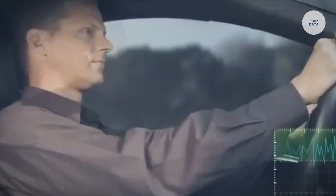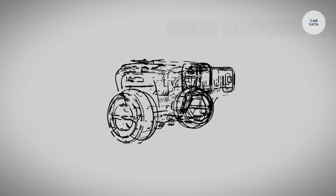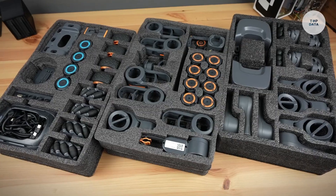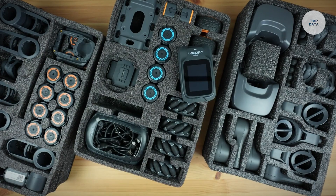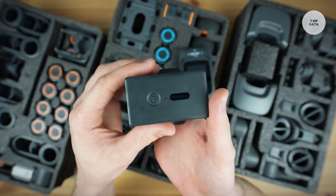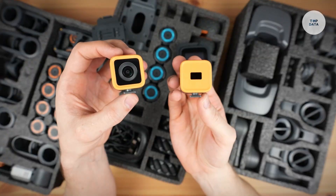The UGOT Robotic Kit, developed by UBtech Robotics, offers a modular approach to building and programming robots. It comes with around 25 parts including wheels, sensors, cameras, and servo units, allowing users to create robots such as quadrupeds, spiders, and balancing models without the need for screws.